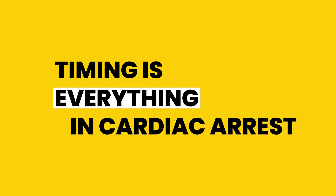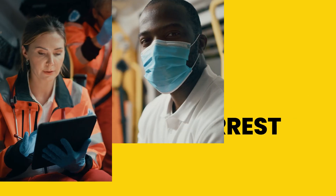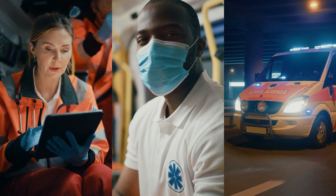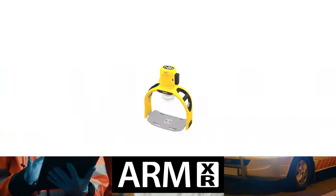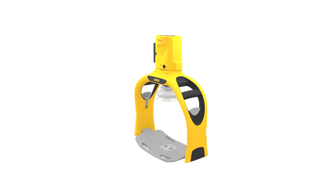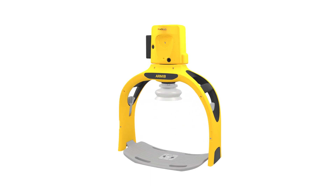Timing is everything in cardiac arrest. Make every second count with the Fibtex ArmXR automated chest compression device. ArmXR enables quick transitions from manual to mechanical CPR, maintaining high-quality continuous compressions.